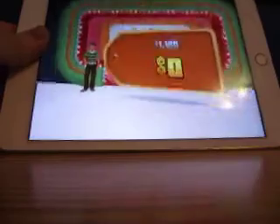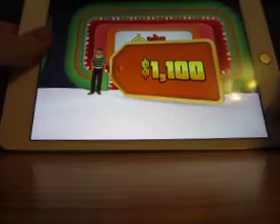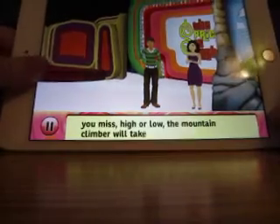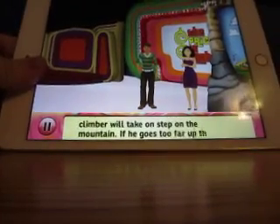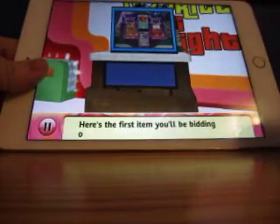So I get to start a run for this game — Price is Right Decades on the iPad. You're going to bid on three items and it's Cliffhangers. Higher or lower, the mountain climber will take one step on the mountain. If he goes too far up the mountain, you lose. Here's the first item you'll be bidding on.